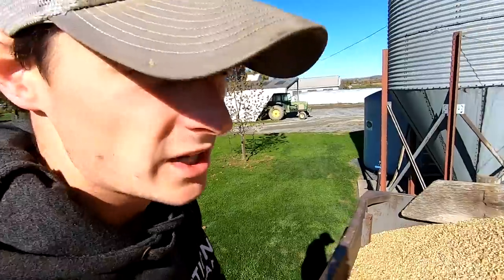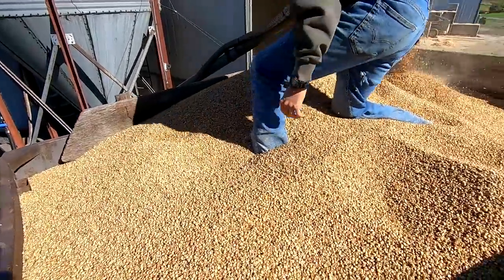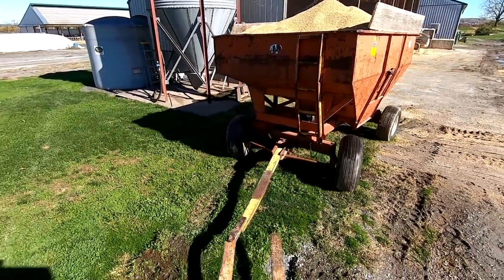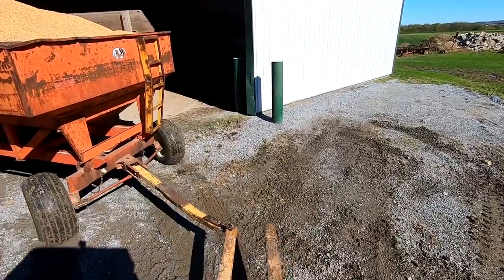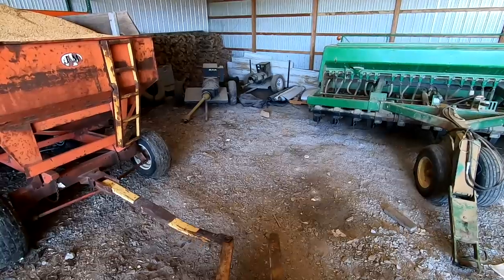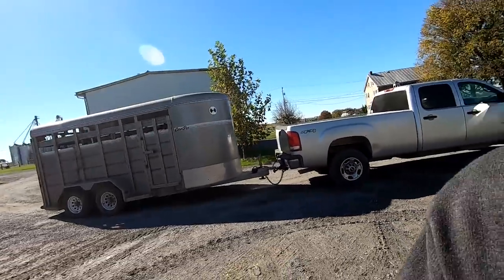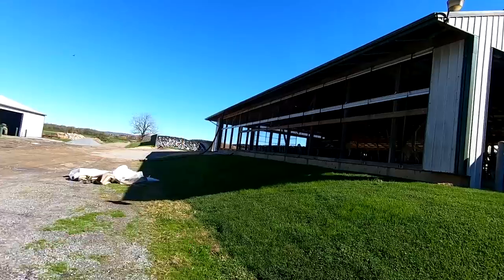We got the milkers all done, the bin is almost empty, and we're going to pack the rest in the top of this gravity bin. We'll just let these sit in the shed for a while. Got the trailer hooked up - we're going to get to moving these heifers. Yesterday they installed the curtains on this barn, got a new curtain going all the way down through there now.